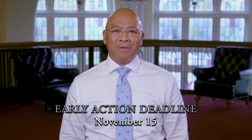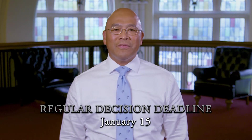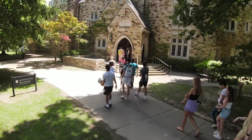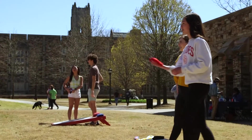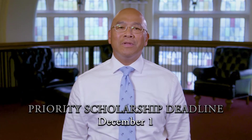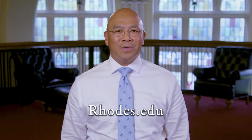Our non-binding admission plans include Early Action and Regular Decision. Please note that we have a fifth deadline, and that is our priority scholarship deadline. Whether you choose Early Decision 1, Early Decision 2, Early Action, or Regular Decision, your application will be considered for competitive merit scholarships if you apply by December 1. You don't have to apply Early Decision — simply apply by December 1. You can find more information about our deadlines and dates on our website, Rhodes.edu.